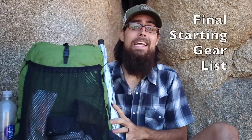I did a series of videos called Gear for the PCT where I broke down the individual categories of gear I'm going to be carrying. A lot has changed since I put those videos out — some gear worked, some didn't. If you want to check those videos out, I'll put a link to each one in the description box below. Today we're going to be talking about my final starting gear list.